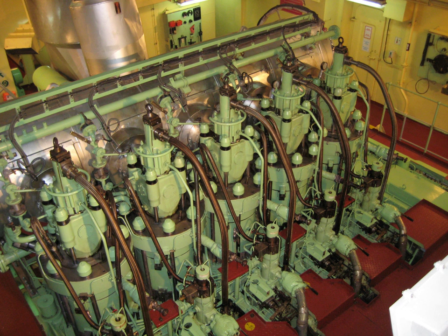An inboard motor is a marine propulsion system for boats. As opposed to an outboard motor where an engine is mounted outside the hull of the craft, an inboard motor is an engine enclosed within the hull of the boat, usually connected to a propulsion screw by a driveshaft.